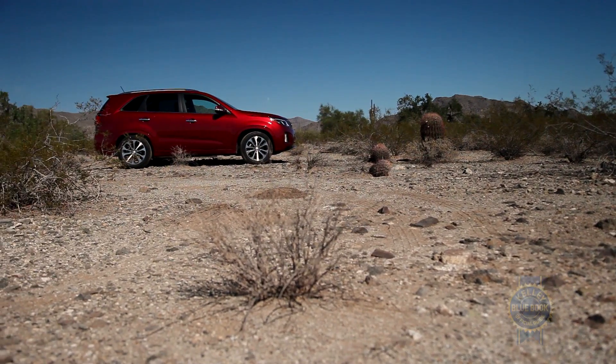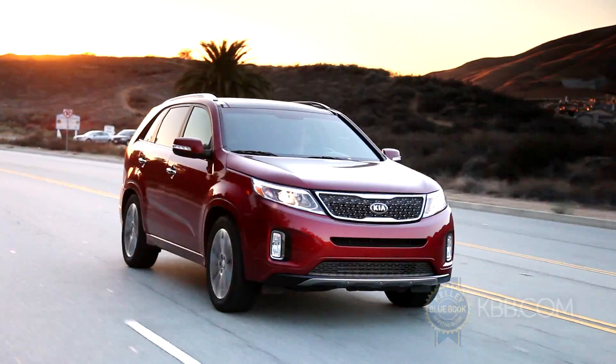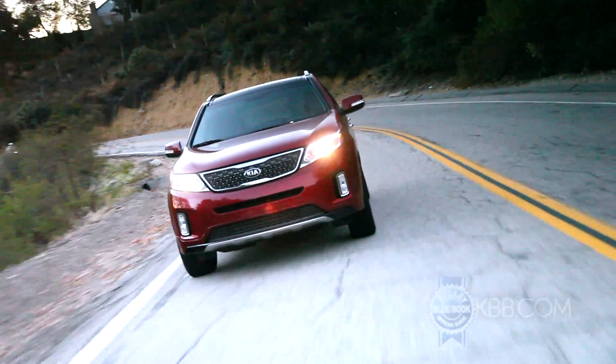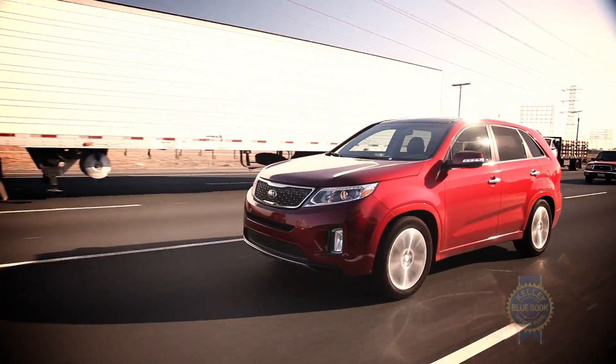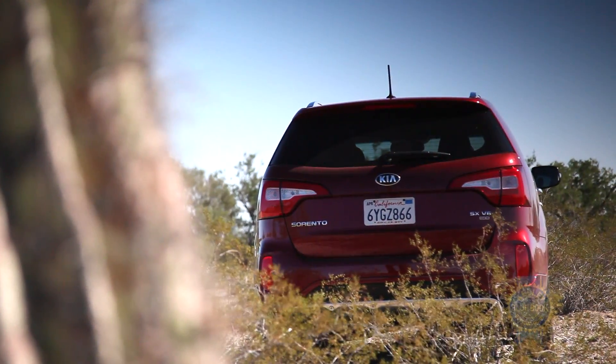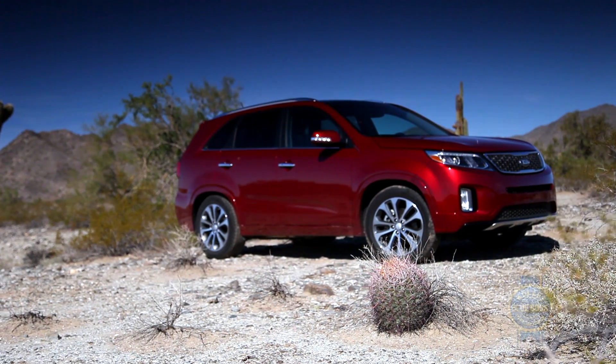Why not go with a household name like Explorer, Traverse, or Highlander? The short answer boils down to the fact that while the Sorento may be a breakthrough hit for Kia, it has yet to break through the glass ceiling in the hotly contested mid-size SUV segment. Thus, over the next eight months, we aim to either validate or debunk any preconceived notions about Kia's bestseller.